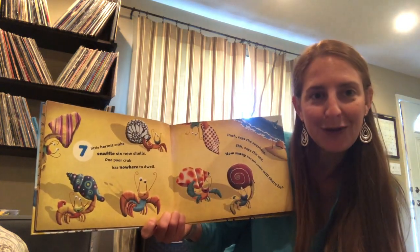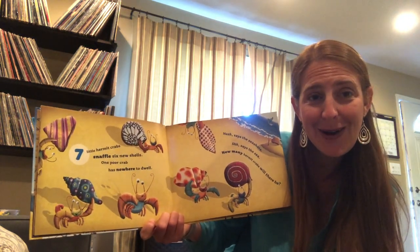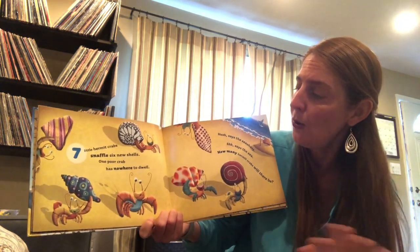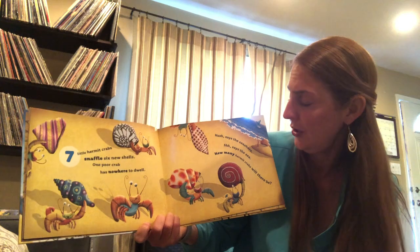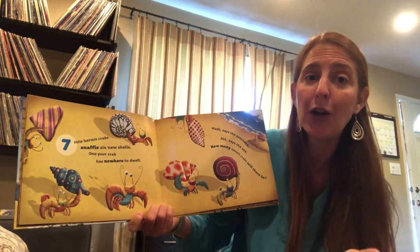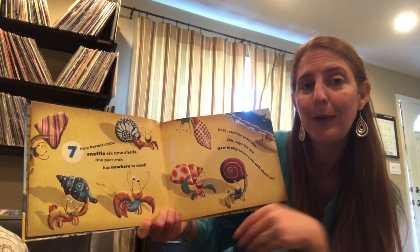Look at those beautiful shells they've found to make their home. One poor crab has nowhere to dwell. Hush, says the seashore. Shhh, says the sea. How many hermit crabs will there be?